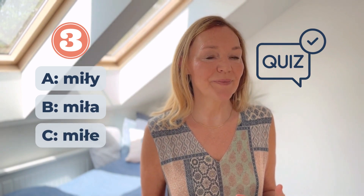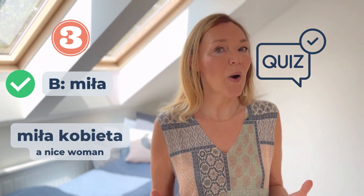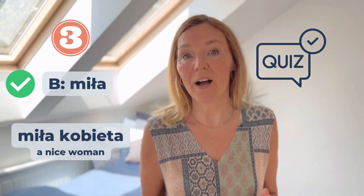Next one — which one am I saying now? Miła, Miła, Miła. Miła kobieta, Miła kobieta.